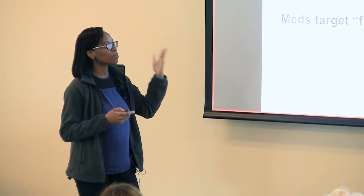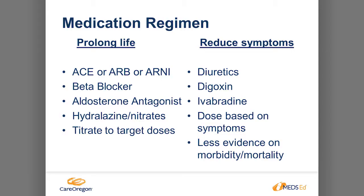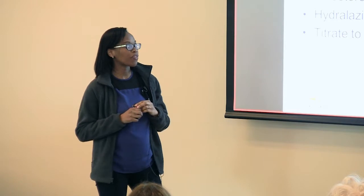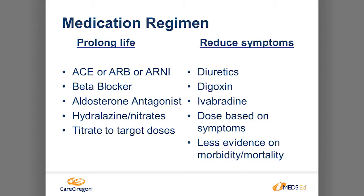This would be a good point in discussing with your patients as to why the medications are important. The medication regimen will be split into two: medications that prolong life, and those that reduce symptoms. Medications that prolong life include the ACE inhibitor, the ARB, the ARNI we'll talk about later, and the beta blocker. Those two are the backbone of your heart failure medication, especially in patients with HFrEF. Diuretics are basically medications for reducing symptoms to help maintain a normal fluid balance. Other medications are added on to select patients in different stages as disease progresses.